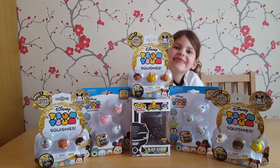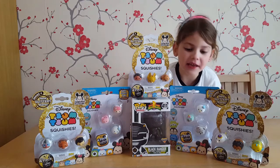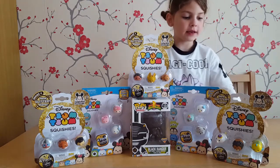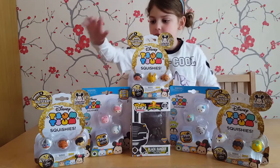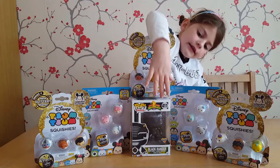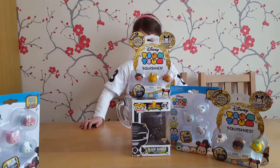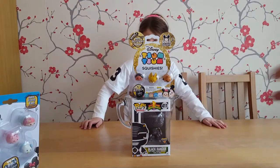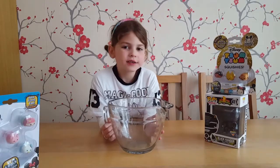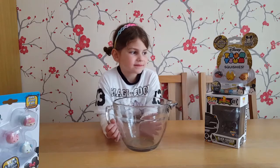Hello, welcome to our video. Today we're doing the giveaway. So here we have, these are going to go together, these are going to go together, on its own, and on its own. So let's move that prize across, and that prize across, and then we'll just shift these here. So this is where we're going to decide who wins. Let's put in the entrances for the Disney Tsum Tsums.